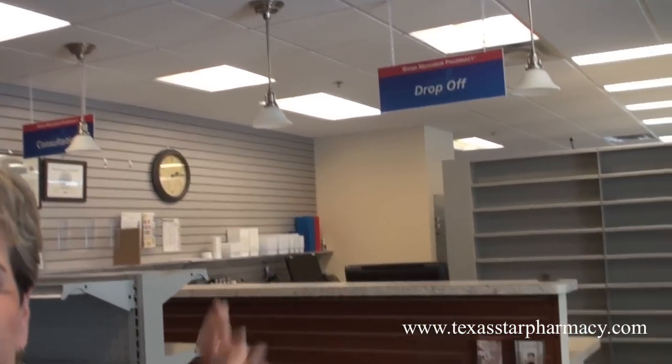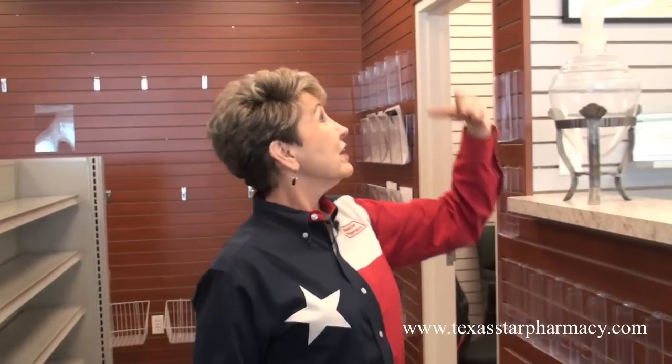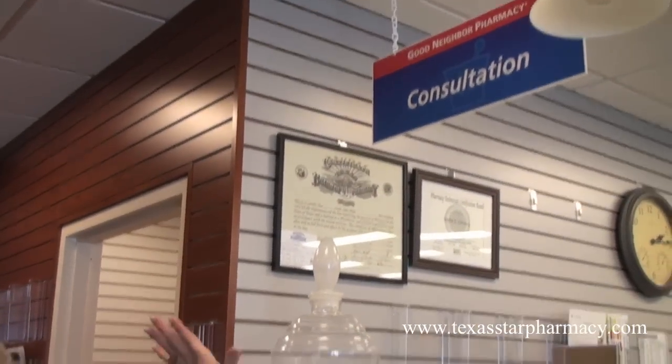When you come in, I want you to bring your prescription right here to where it says drop off. We'll take care of you there. If you have a question, I want you to walk on over here, because most of our staff members are going to be standing right behind here at the consultation area. Just kind of wave and say, 'Excuse me, but I have a question — can you help me with this?' That's what we're for.